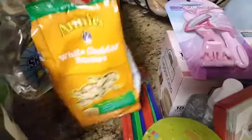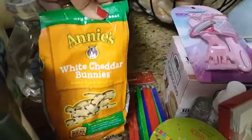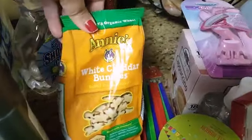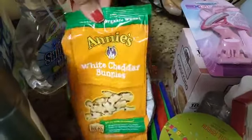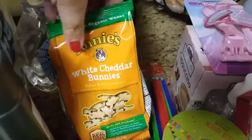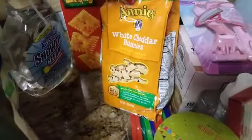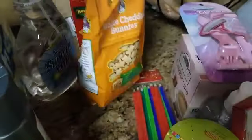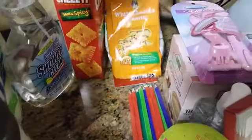Going along with the food, I did find Annie's White Cheddar Bunnies — I wanted to give this a try. They had the regular cheddar kind but I wasn't sure if the kids were going to like it, and I know I like white cheddar better. So I wanted to try that first. This is a six-ounce bag — not too big but a decent size.